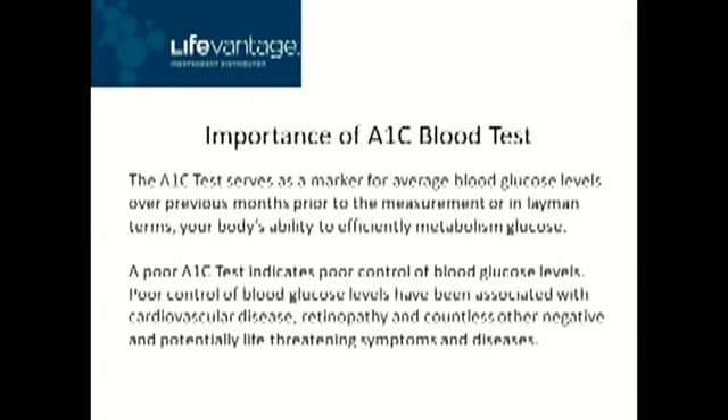For all you non-diabetics out there, let me explain that the primary way of understanding the state of a diabetic's health and their ability to manage their diabetes is a test called the A1C test. The A1C test serves as a marker for average blood glucose levels over previous months prior to the measurement, or in layman's terms, your body's ability to efficiently metabolize glucose. A poor A1C test indicates poor control of blood glucose levels, which has been associated with cardiovascular disease, retinopathy, and countless other negative and potentially life-threatening symptoms and diseases.